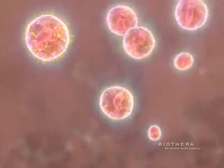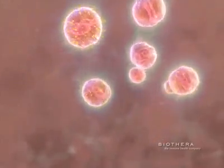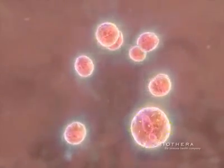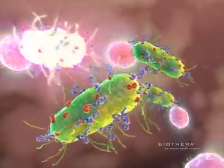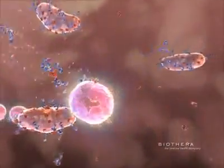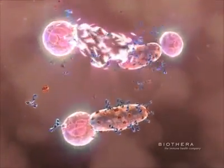Activated by beta-glucan, the neutrophils now more quickly navigate to the site of a foreign challenge, a process known as chemotaxis. With the beta-glucan already present, neutrophils need to simply bind to the complement on a foreign intruder to begin killing them as if they were yeast.